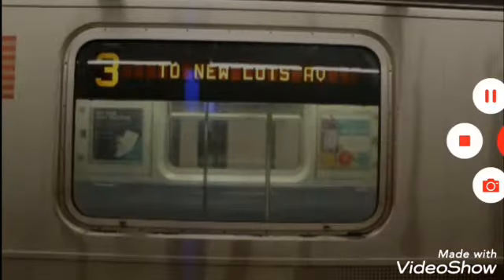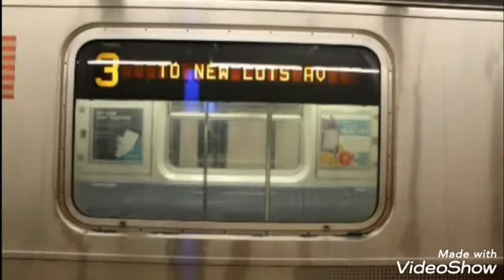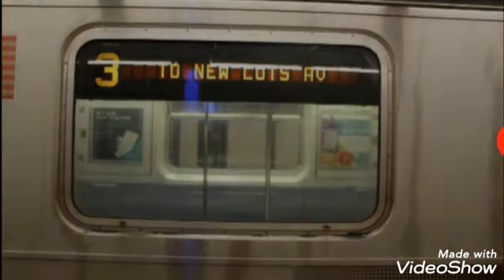This is a Pelham Bay Park bound 3 train via the 6 line. The next stop is Hunts Point Avenue. This is Hunts Point Avenue. Transfer is available to the 6 train. Transfer to the BX6 select bus service.